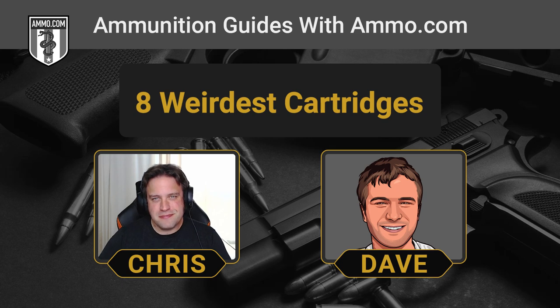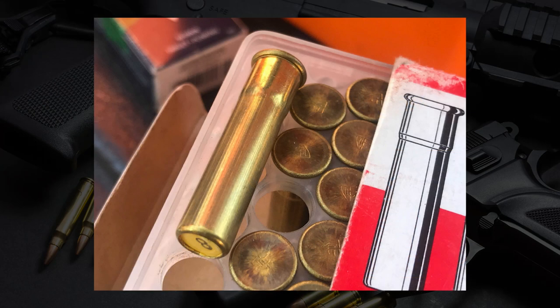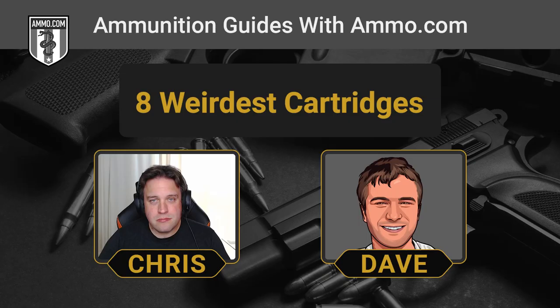The first one is always interesting because the most important thing is what it's not. This is the 9mm Flaubert — a rim-fired primed shot shell. The same kind of technology that ignites your .22LR, but it's a shot shell. It was introduced around the turn of the century by Louis-Nicolas Flaubert, the inventor of the first metallic rim-fired primed cartridge. It fires a one-quarter ounce of shot at a muzzle velocity of about 600 feet per second.